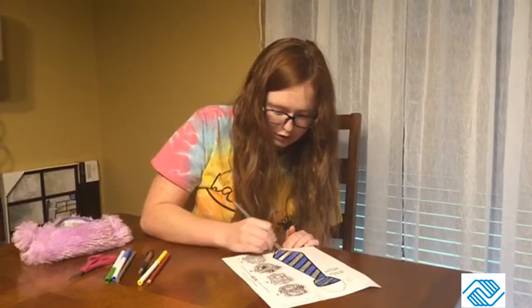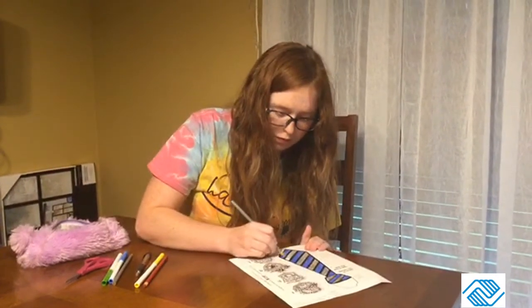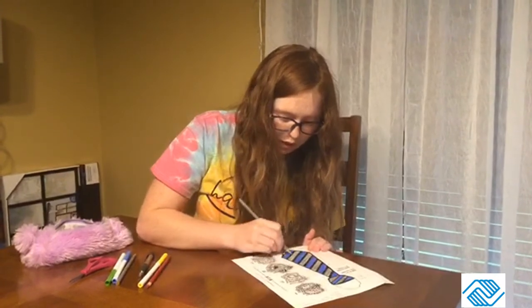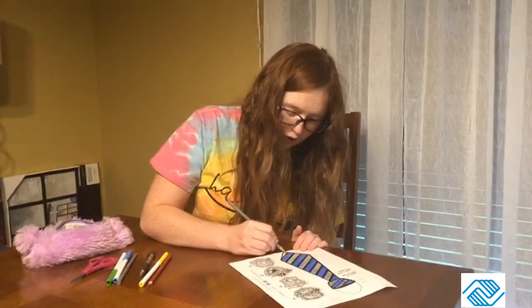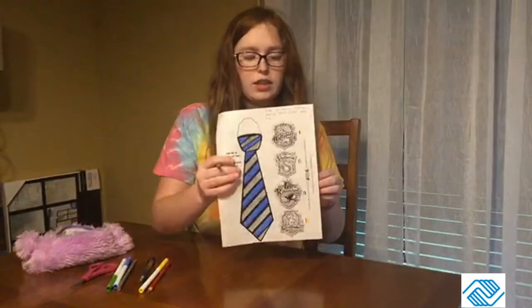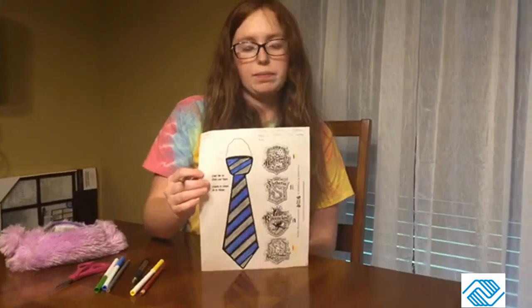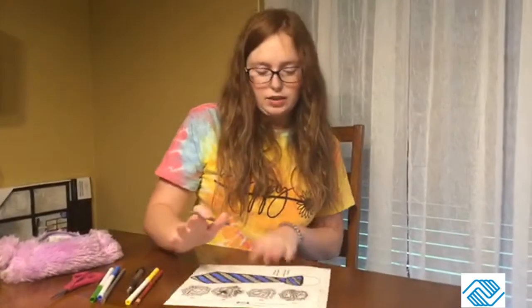I'm almost finished with the coloring. Or if you just want to make up your own house and color your tie in your two favorite colors or one favorite color, that is also fun. I chose to go with Ravenclaw, so I'll let you guys get a look at that. You can also look at these colors on the side or look them up to find out what colors they are. I'm done coloring it.